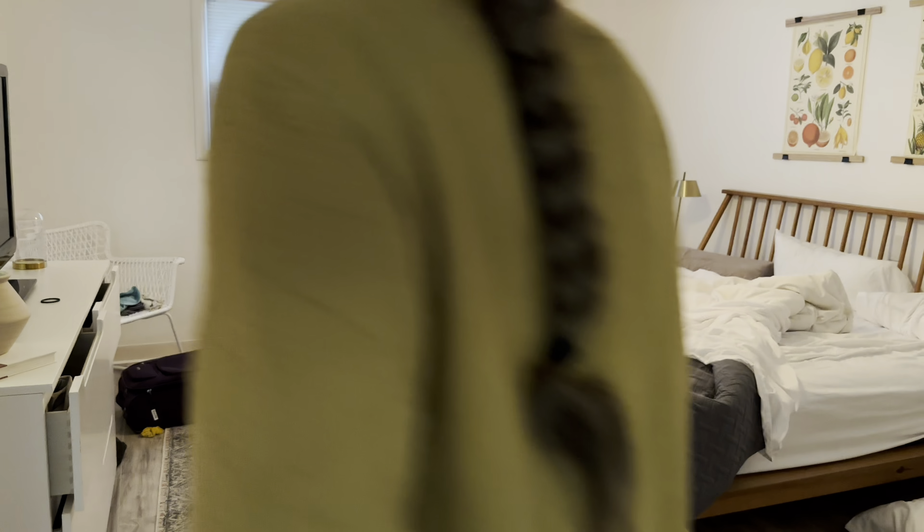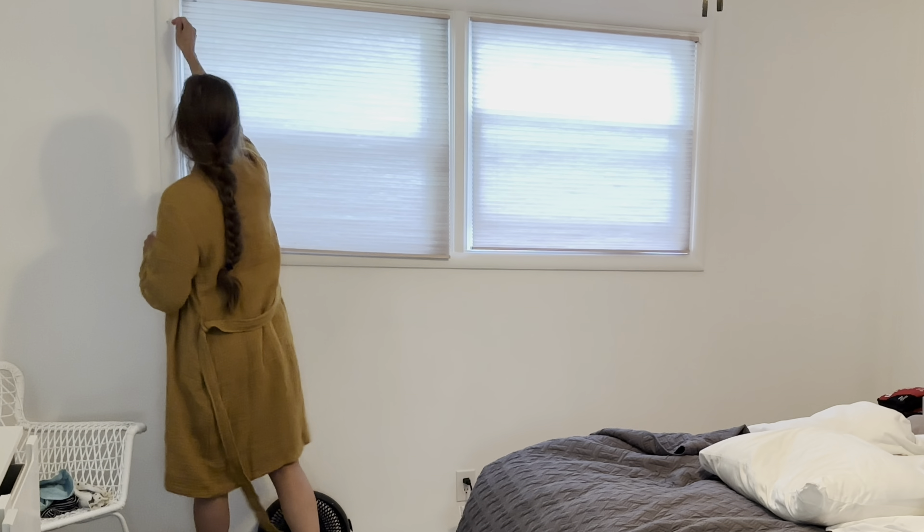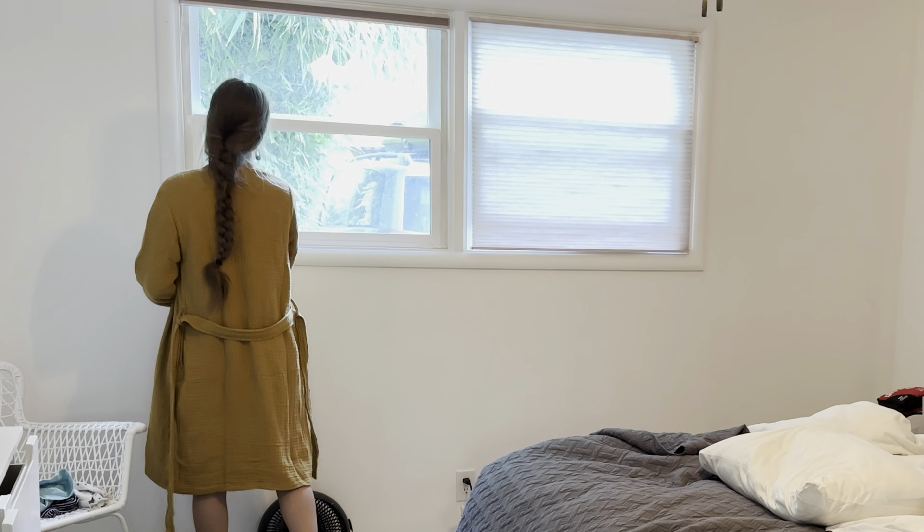Welcome back to Rouse Rising. I'm Katie and in today's video I am sharing with you the joys of homemaking and how to make homemaking joyful.